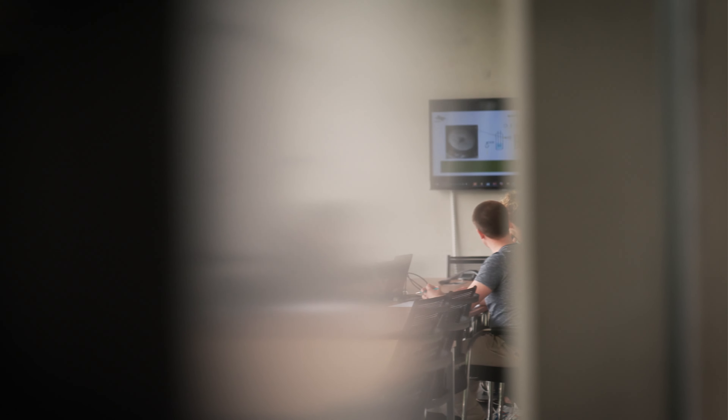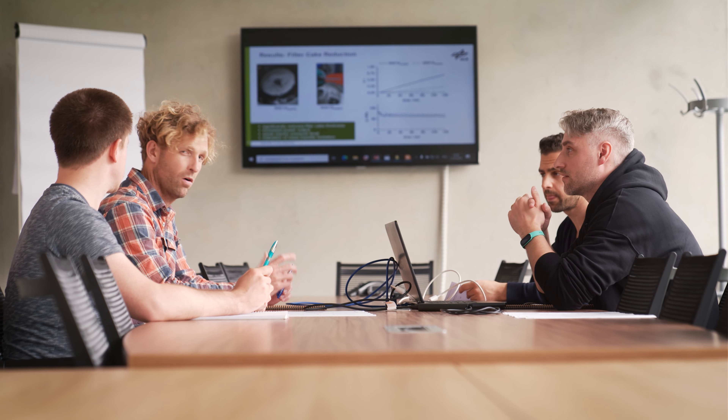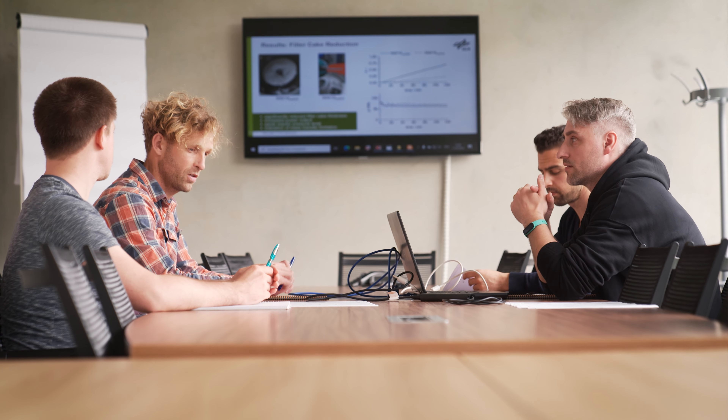Dadurch können wir im Sommer erneuerbaren Strom nutzen und ihn im Winter als Wärme zur Verfügung stellen. So können wir Energie aus dem Sommer in den Winter bringen. Wenn man sich die Technologie am Anfang anschaut, denkt man, es ist einfach – die Reaktion von Calciumoxid ist eine einfache Reaktion. Aber da sind natürlich viele Unbekannte und Hürden, die erstmal überwunden werden müssen.